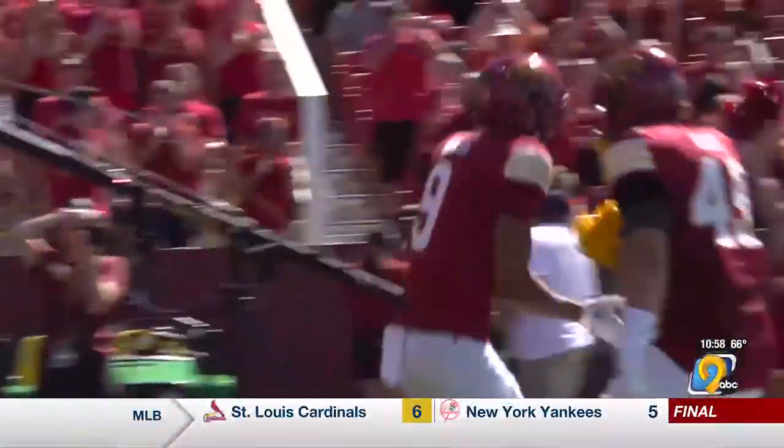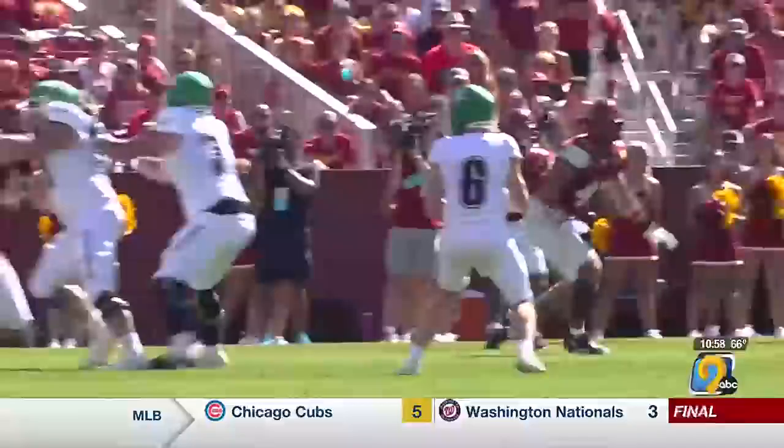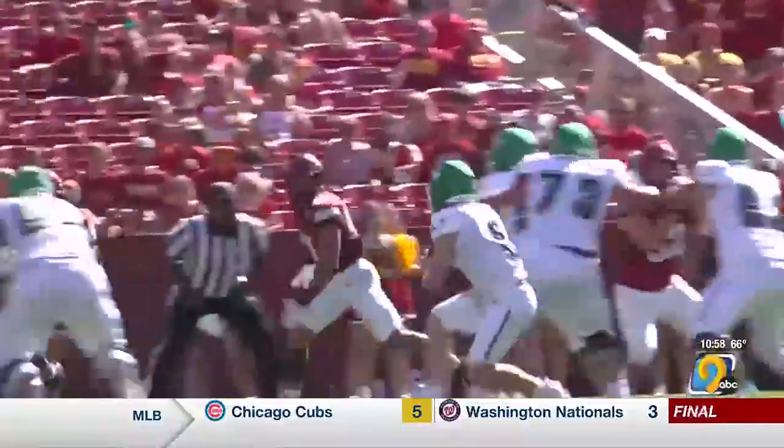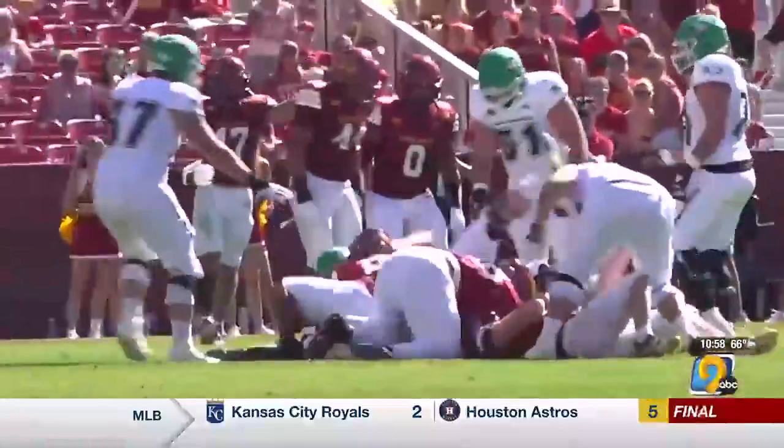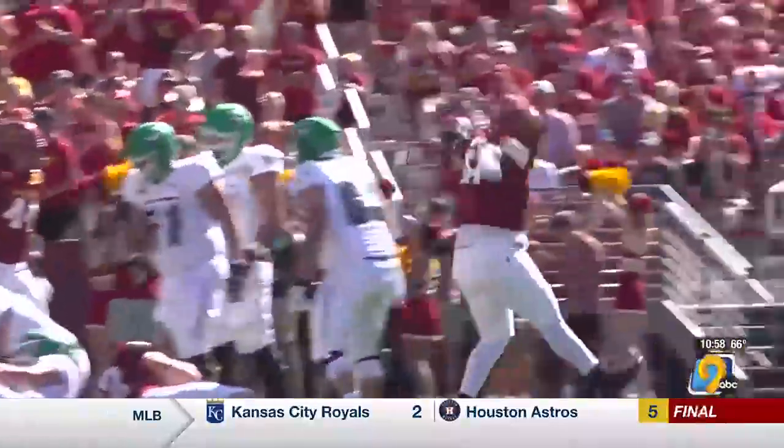The Cyclone defense did give up nearly 300 yards, but they bent and did not break, giving up just three points on two North Dakota red zone trips. J.R. Singleton puts the QB in a blender for one of two sacks for ISU.